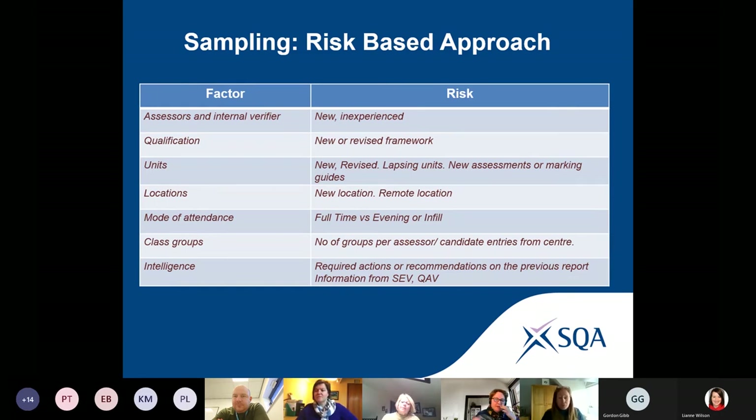Sampling isn't something we do by putting a finger in the air — it is based on intelligence, in exactly the same way as our selections for qualification are based on intelligence. We have regulated qualifications we must verify every year, but we also have a whole range of self-regulated qualifications where we determine who and what to verify based on a whole range of intelligence. Sampling is no longer a mystery — there is an approach, but you have a part to play as an SQA coordinator.